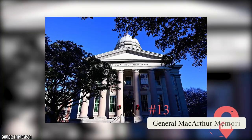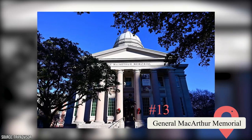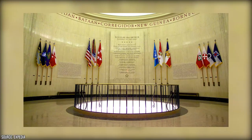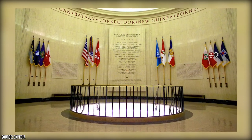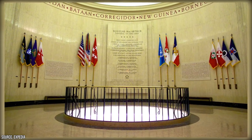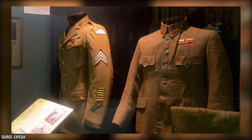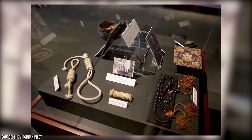General MacArthur Memorial: The MacArthur Memorial in Norfolk is more than just a tribute to the legendary General Douglas MacArthur — it is also a dynamic museum, education center, research facility, and theater. Through an eclectic variety of interactive exhibits and displays, visitors can explore the life and legacy of the decorated war hero who played a key role in both World Wars and the Korean War. You can admire a vast collection of wartime artifacts such as vintage vehicles, period uniforms, and historic paintings. Guided tours are available to help you delve deeper into MacArthur's story.